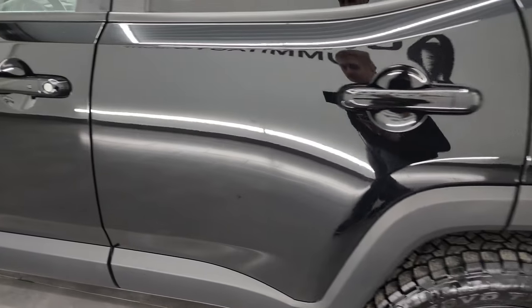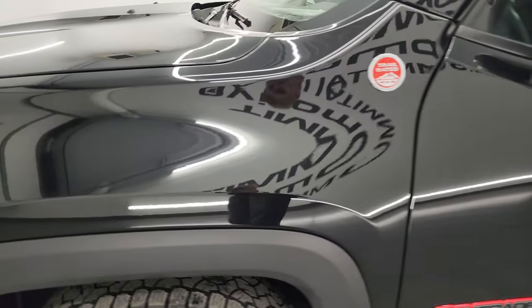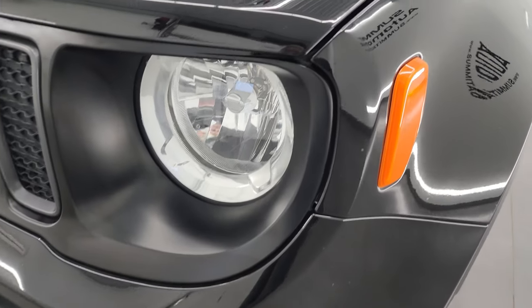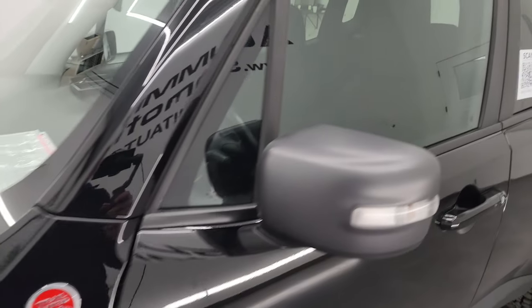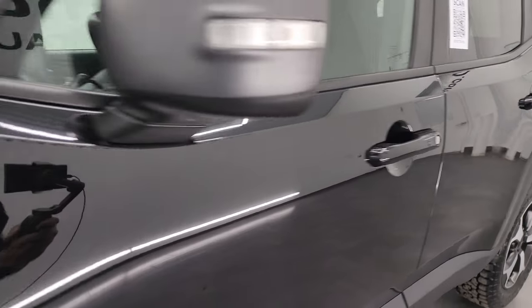Going down the driver's side here, the doors and rear quarter all look really good. Front fenders are in great shape as well. If you like the video you can subscribe to my YouTube channel at youtube.com/SummitAuto — click the bell notifications and you'll get updates on the videos I do each and every day here at Summit Automotive, as well as access to one of the largest catalogs of vehicle walk-arounds on YouTube.